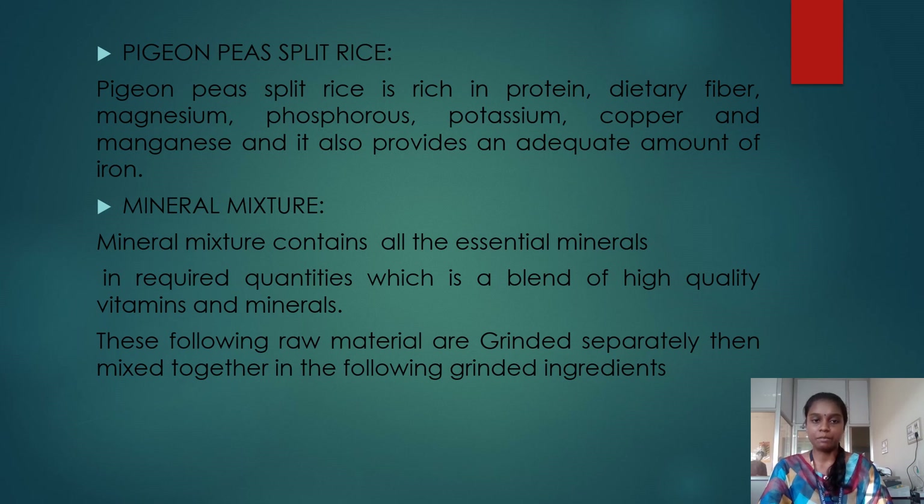Pigeon peas are rich in protein, dietary fiber, magnesium, phosphorus, potassium, copper, and manganese. The last ingredient is mineral mixture. Mineral mixture contains all essential minerals in required quantities and is a blend of high quality vitamins and minerals.